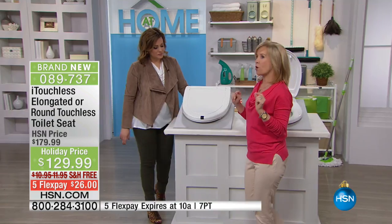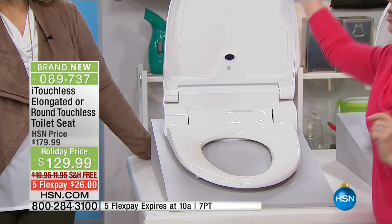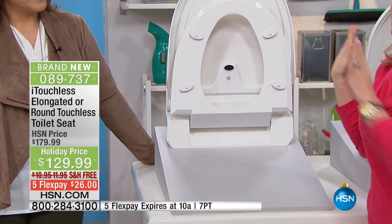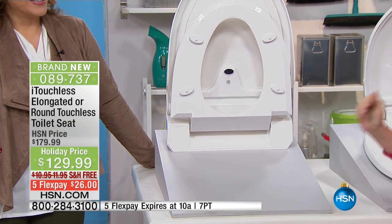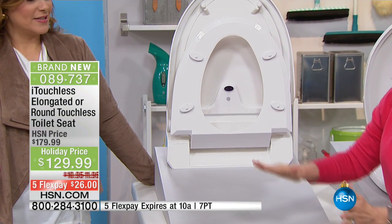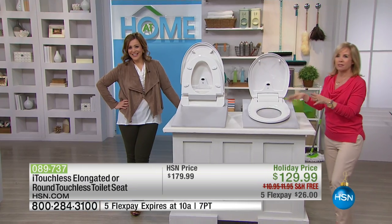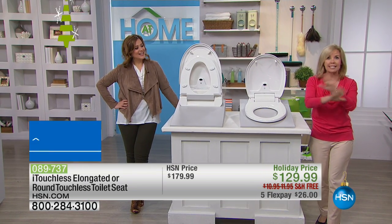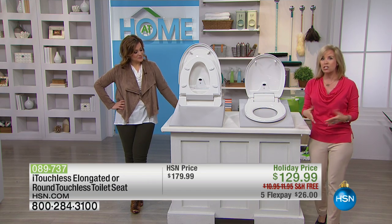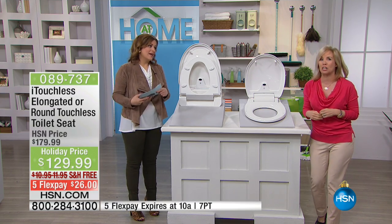Come over here — I want to show you for men. You walk up, the seat goes up. Your man goes like that and the lid goes up. As you walk away, 30 seconds later, both the lid and the seat automatically close. You are 100% hands-free — you never have to touch the lid or the seat ever again. So there's no cross-contamination. It promotes better hygiene and it makes your daily tasks a little bit easier.